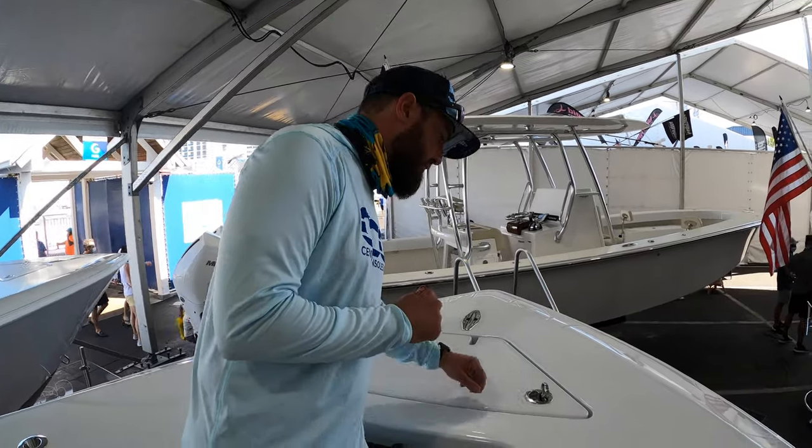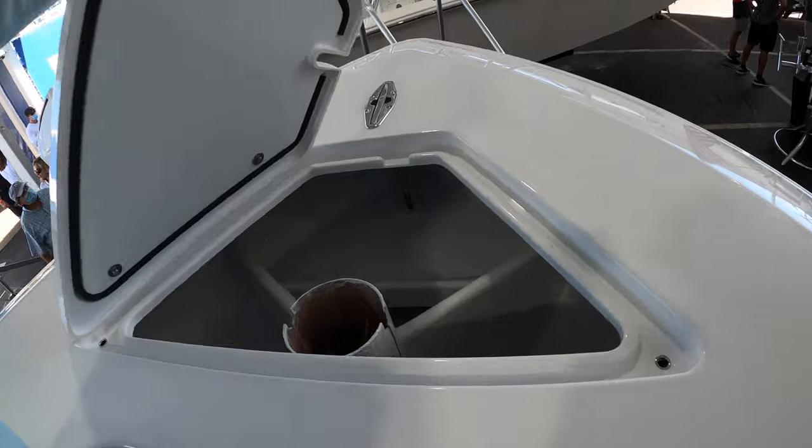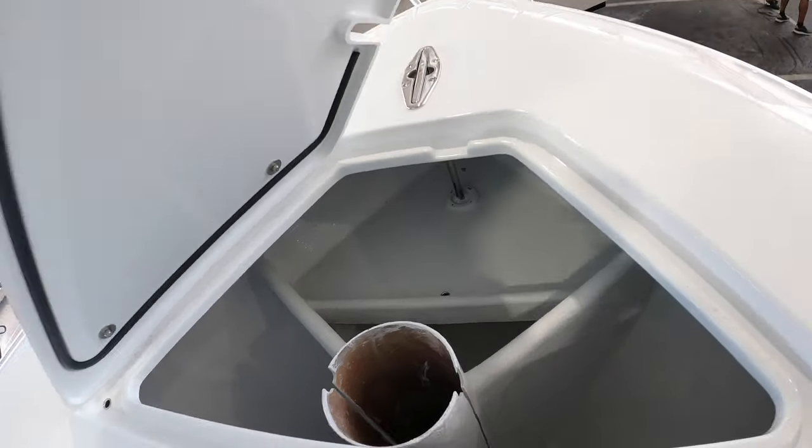Hey guys, it's Brian with Center Consoles Only. We're on the 32ST from Contender — beautiful boat, very well laid out. We're going to show you a couple of the nice features here, starting with a very simple anchor locker up front.